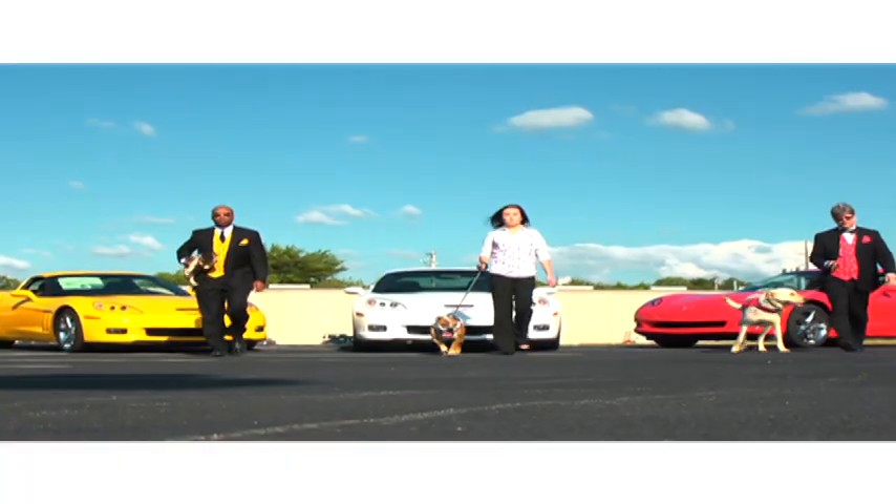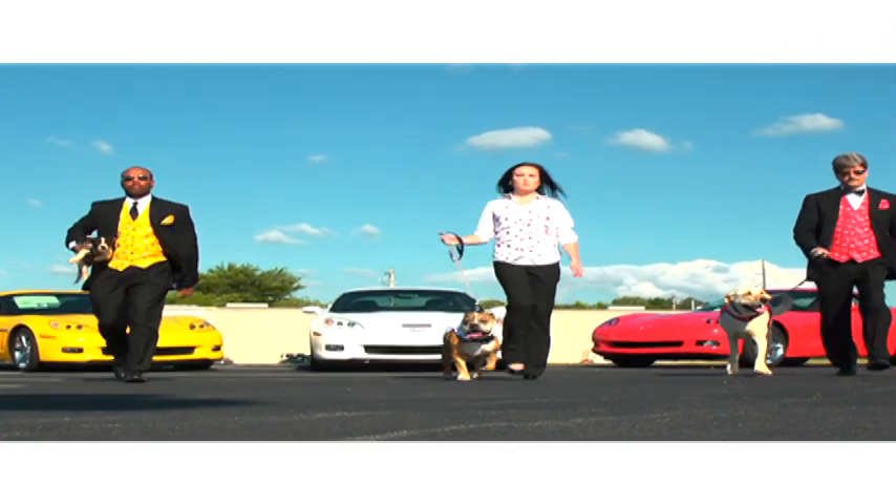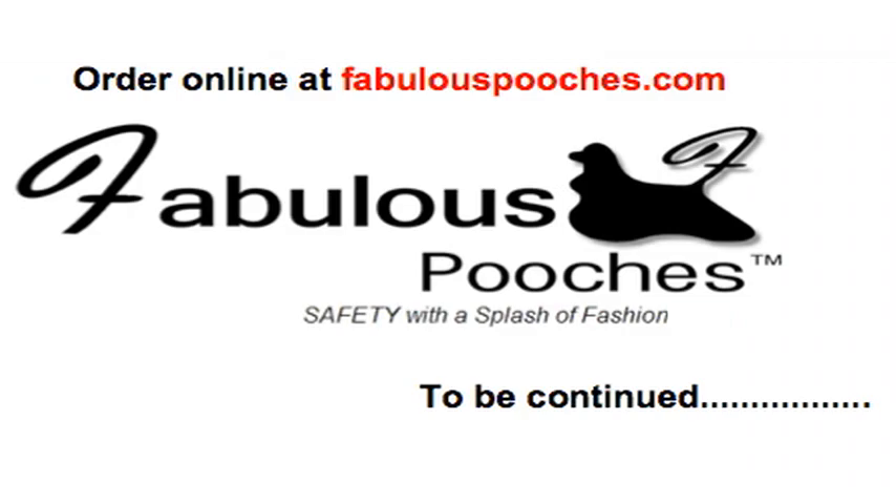One more thing — it actually glows underwater! That's safety with a splash of fashion. The Pooches Safety reversible pet vest for pets and people — safety with a splash of fashion.